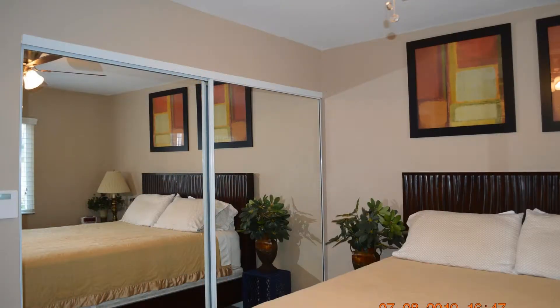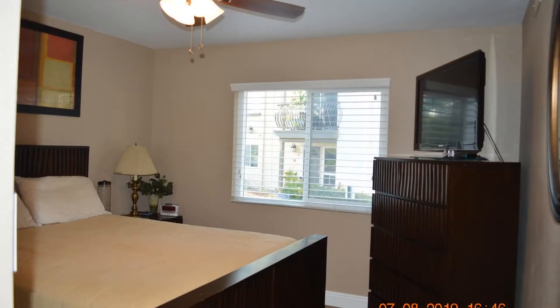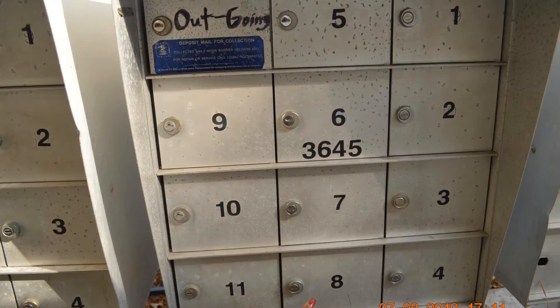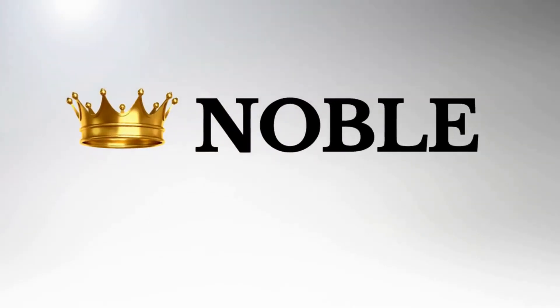The bedroom is nicely sized and has a mirrored closet space. The remodeled bathroom has tiled flooring and nice fixtures. This home is truly a must see.